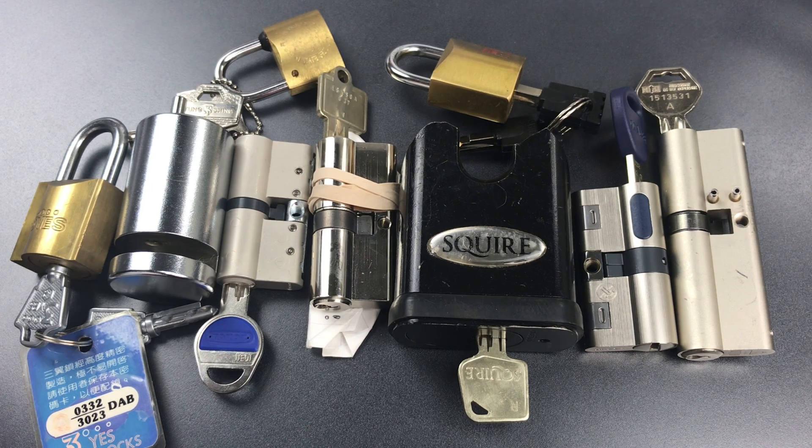This is the Lockpicking Lawyer and welcome to the 10th and final episode of the Naughty Bucket Chronicles. Today we're going to talk about the locks that got away. I have to say that the two locks left standing after this series are a complete surprise to me.